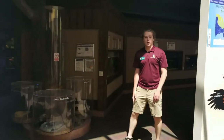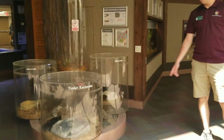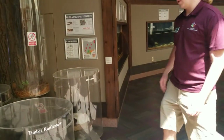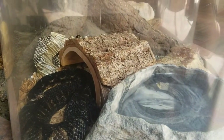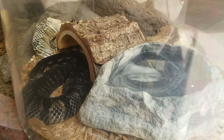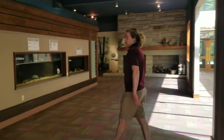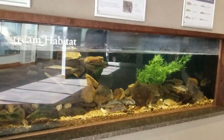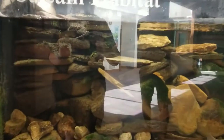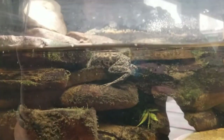Over here we have mostly aquarium exhibits. First up we have our venomous snakes — the timber rattlesnake is very cool, looks like he just shed. After the venomous snakes, you come across our stream habitat, recently renovated, with many native fish and also a northern green frog. He's usually hanging out up on the rocks, sometimes he goes in the water.